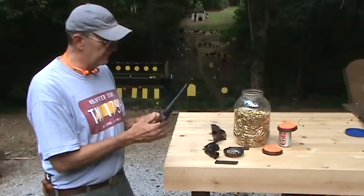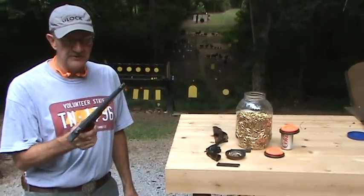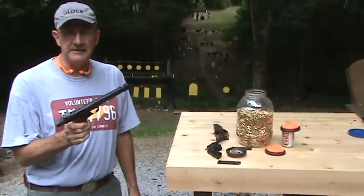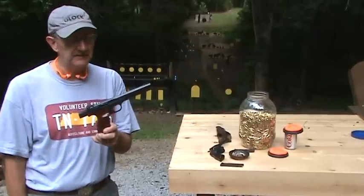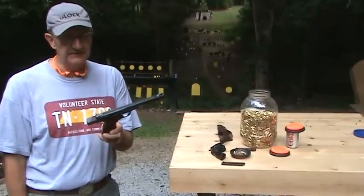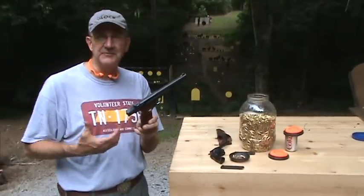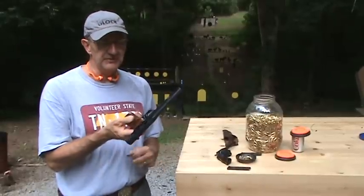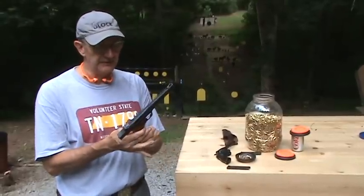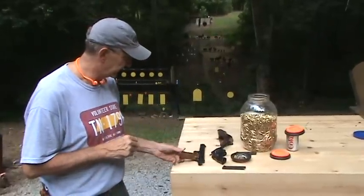The Model 41 Smith & Wesson is certainly one of the primo .22 rimfire semi-automatic pistols. If you've ever shot one of these, you know what I'm talking about. Great sights, very accurate gun — inherently accurate. No gun is any more accurate than the person holding it, of course. We rarely get the full accuracy out of a gun when we're just standing and shooting it, but this gun will drive nails.